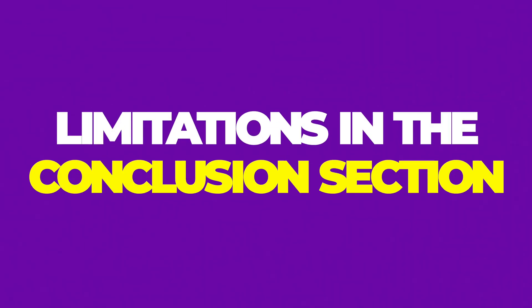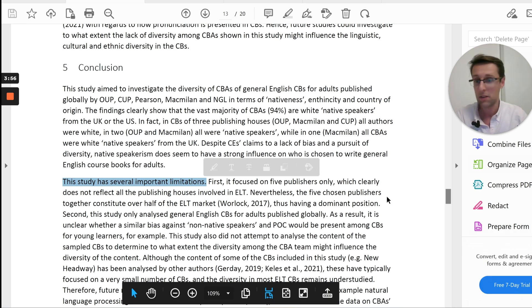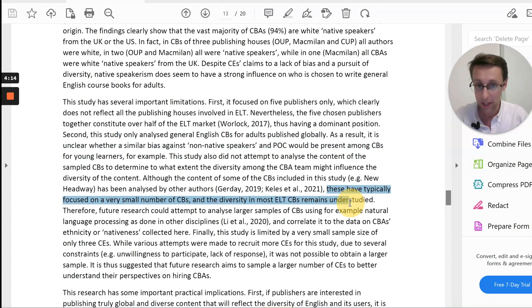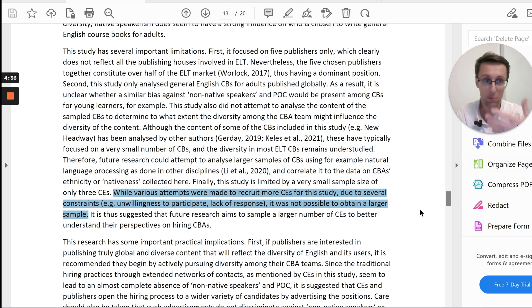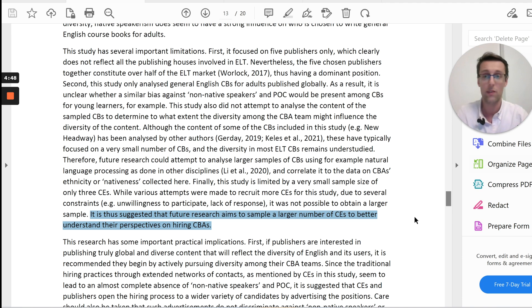A different way is presenting limitations in the conclusion section rather than in the discussion. No title is needed most of the time. The pattern is the same: an introductory sentence such as 'This study has several limitations,' then mention a limitation, defend your approach, mention more limitations, explain those limitations, say what future research should do, and provide justification — for instance, why the methodology led to a small sample — then suggest what future researchers should do. This is the pattern to follow when presenting limitations.